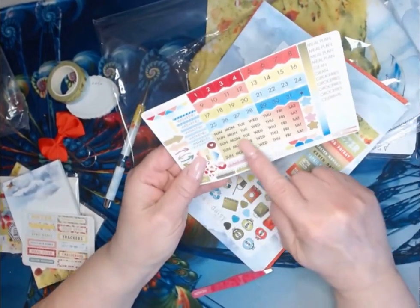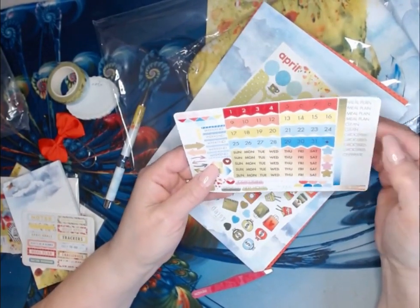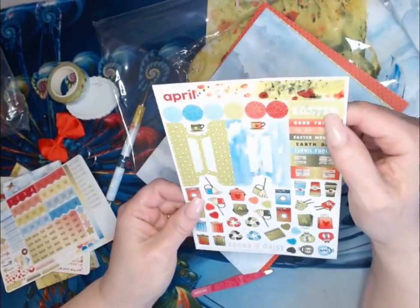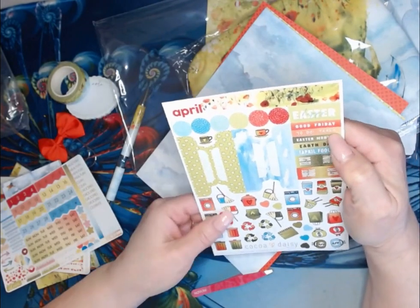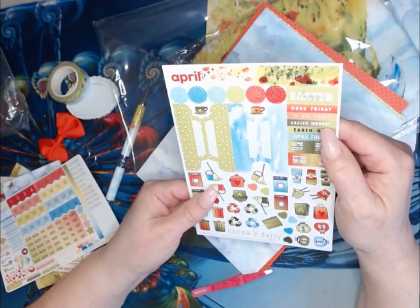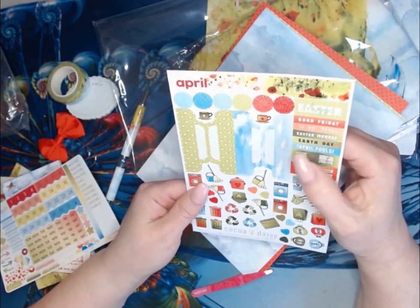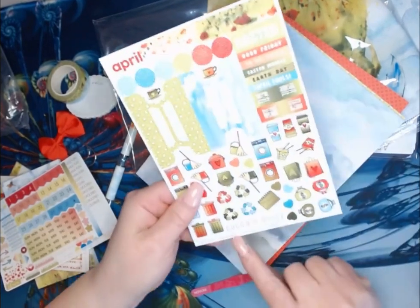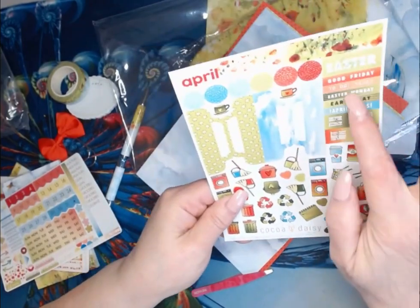You have your days of the week, you have your dates, meal plan, clean, groceries, celebrate. And then on here you have happy Easter, good Friday, to-do, taxes — my taxes are already done — Easter Monday, which I don't know why there's an Easter Monday, Earth Day and April Fools. I need a birthday one — my birthday is April 2nd. And then down at the bottom it tells you what days each of these are.